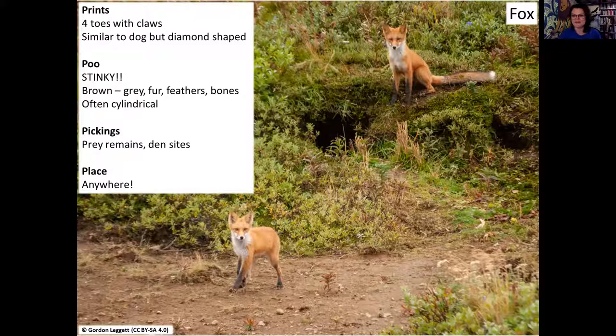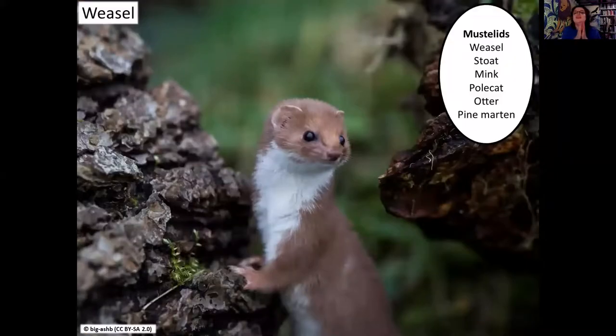Moving on to my favourite group - the mustelids. Mustelid is where we get the word musty from, because mustelids have scent glands on their belly and around their bum, which they use to communicate. These smells can say anything from 'I'm new in the area and looking to meet another mustelid' to 'this is my territory, get lost' or 'I'm feeling pretty sexy, anyone want to meet up.' Some of this scent transfers into the poo, so mustelid poo has a very unique odour.